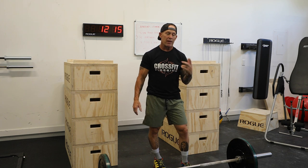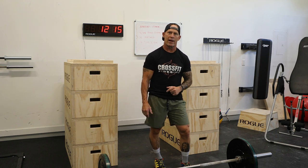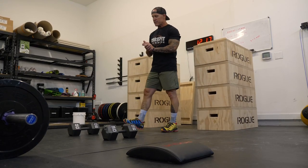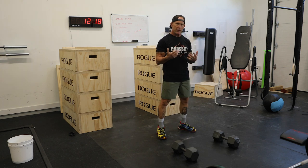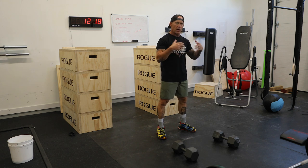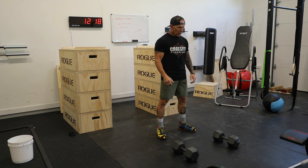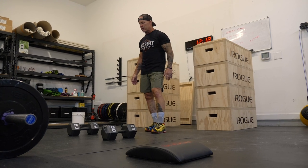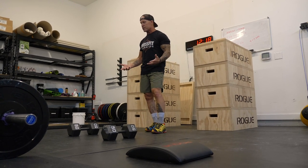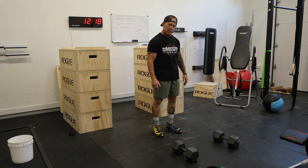I'm going to do 10 reps of that, then go right to what we call a devil's press. A devil's press uses dumbbells — you start with the dumbbells on the floor, and just like the thruster, it's a whole body workout. You get down and do a push-up on the dumbbells, then get up and press those dumbbells overhead. I'm using 50 pound dumbbells. You're probably not going to start with that weight — I started off in CrossFit way lighter — but now I use 50 pound dumbbells.